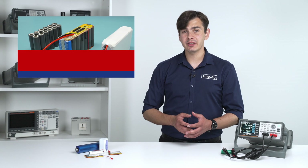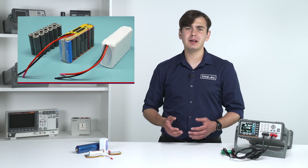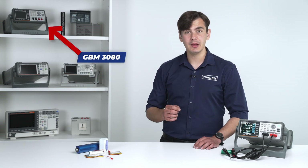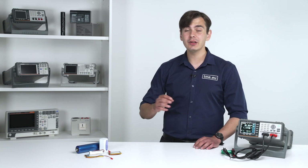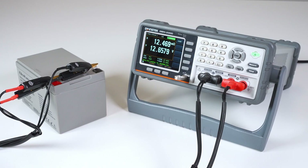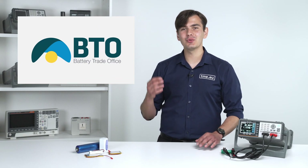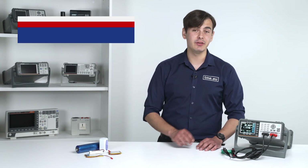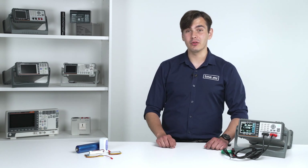There are different types of batteries with different voltages and capacities. For battery packs up to 80 volts, we suggest using the GBM 3080, and for higher battery packs up to 300 volts, you can go with the GBM 3300. Once again, many thanks to our friends from BTO for allowing us to visit their lab and check the battery testing procedure using the GBM 3000 series. If they recommend it, you should take it into your consideration.